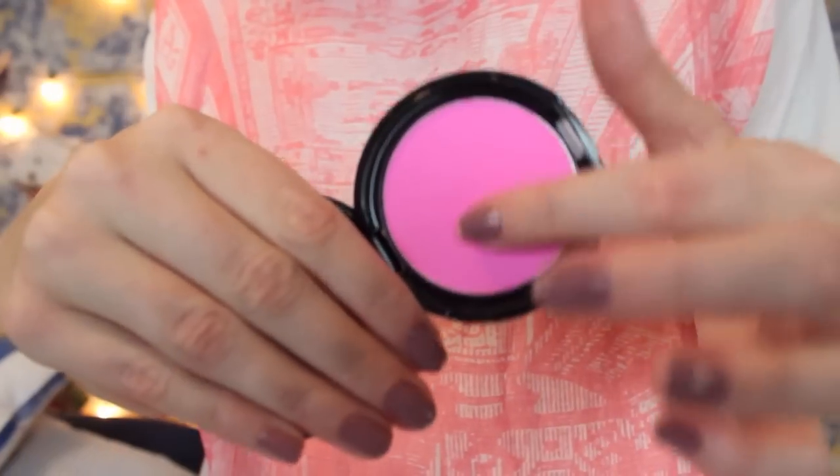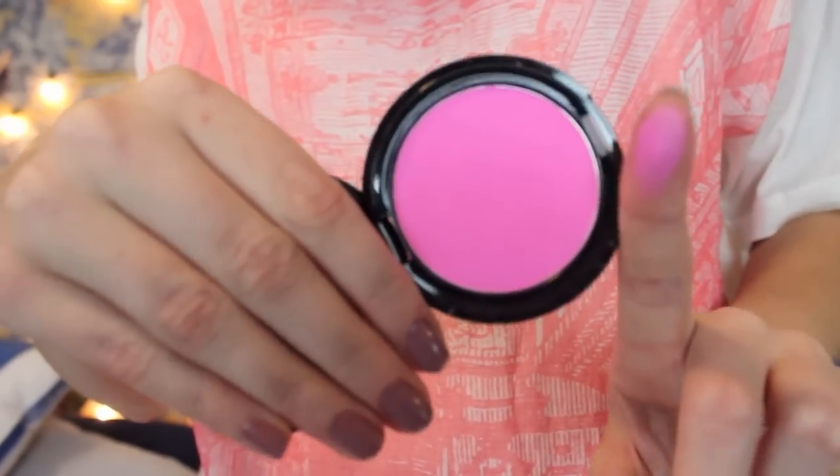Then I got a blush from Stila — this is the Self Adjusting Pink Blush, just a really bright pink. I love it. I'm not sure about it adjusting to my face, but I think it looks really good on my skin tone, and I think this color would look good on a lot of skin tones. Maybe that's what they mean by self-adjusting — I'm not really sure if it actually changes colors.